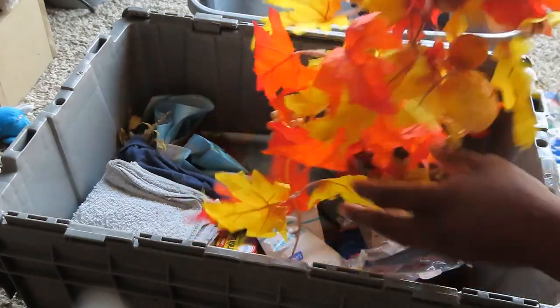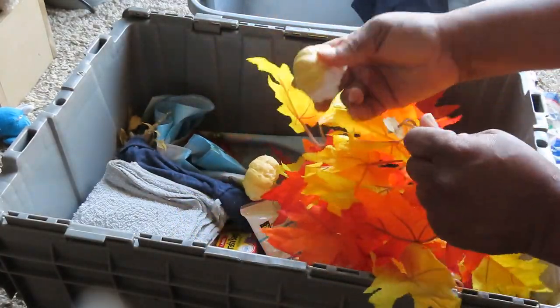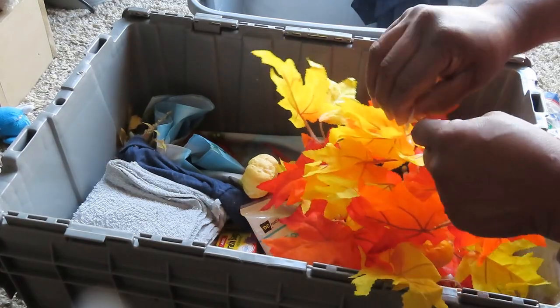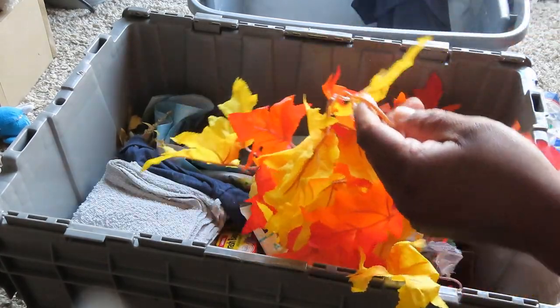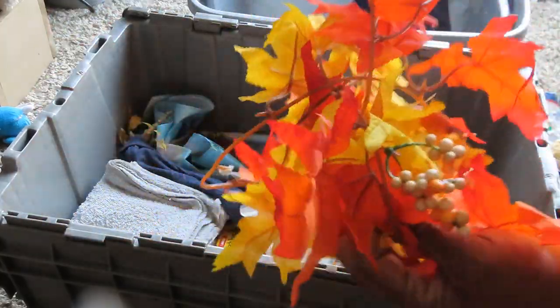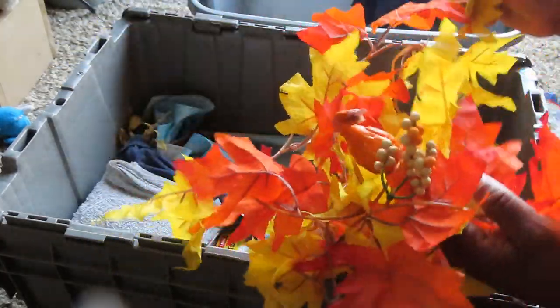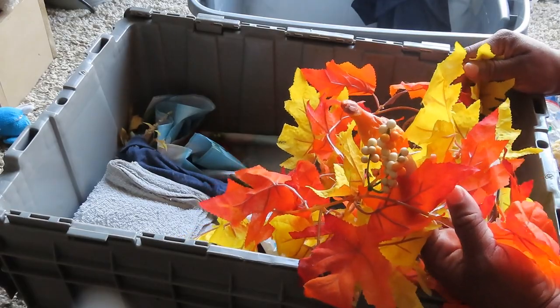We got some fall stuff — fall decorations. This pumpkin has seen better days, but I can pop that right off and still use this for decoration. This one looks rough too, but there we go — beautiful. I can put that outside in my backyard area.